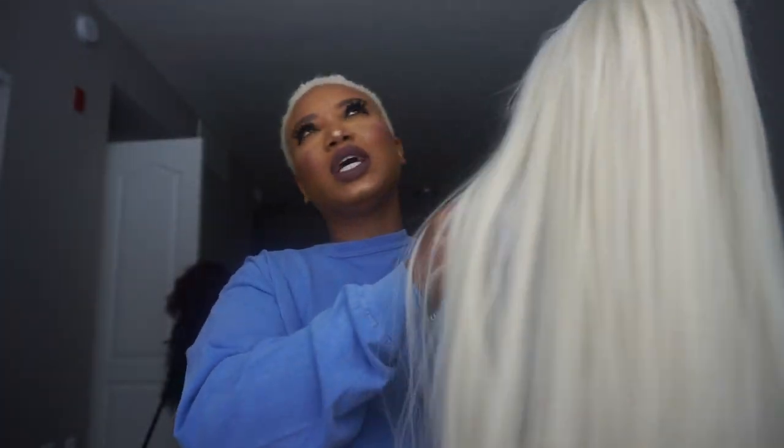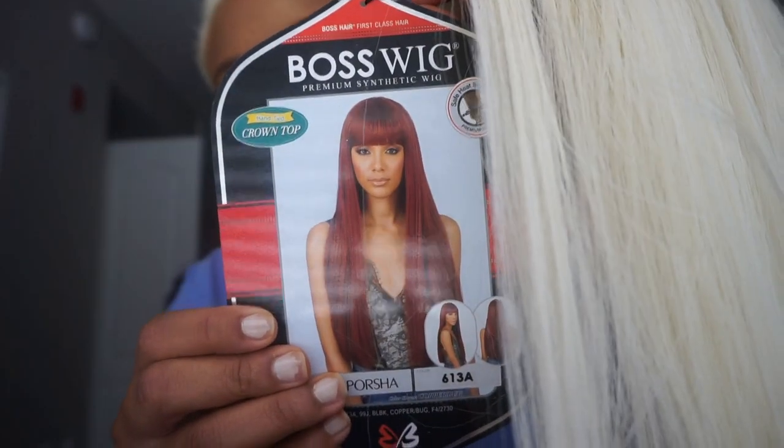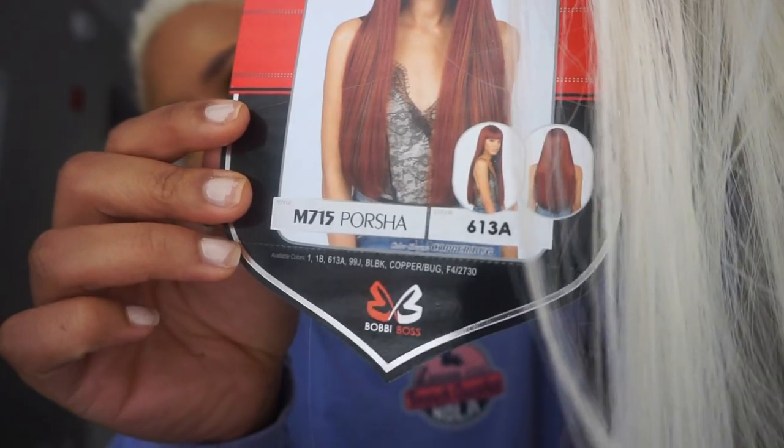Hey guys, welcome back to my channel. I know my hair is looking crazy, but that's because I have a video for y'all about some hair. This wig is really cute — it has a bang and it's super long, but I have an idea: I think I want to cut it. This wig is by Bobby Boss and it's the Boss Wig Premium Synthetic Wig. The name of this wig is Porsche and it's 613a.